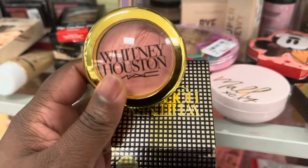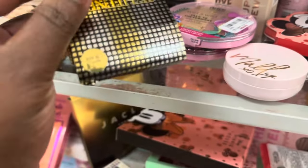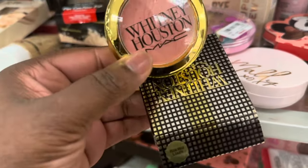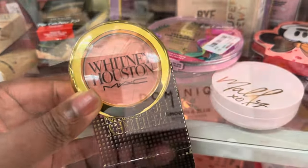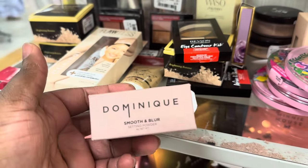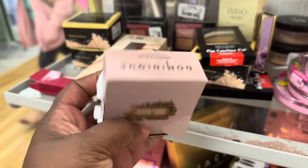Here we are from Max spotting this Whitney Houston collab — this is in the shade Nipsy's Pink Rose Blush, and it's here for $12.99. From Dominic we have this smooth and blur setting powder, translucent in the shade medium to deep.